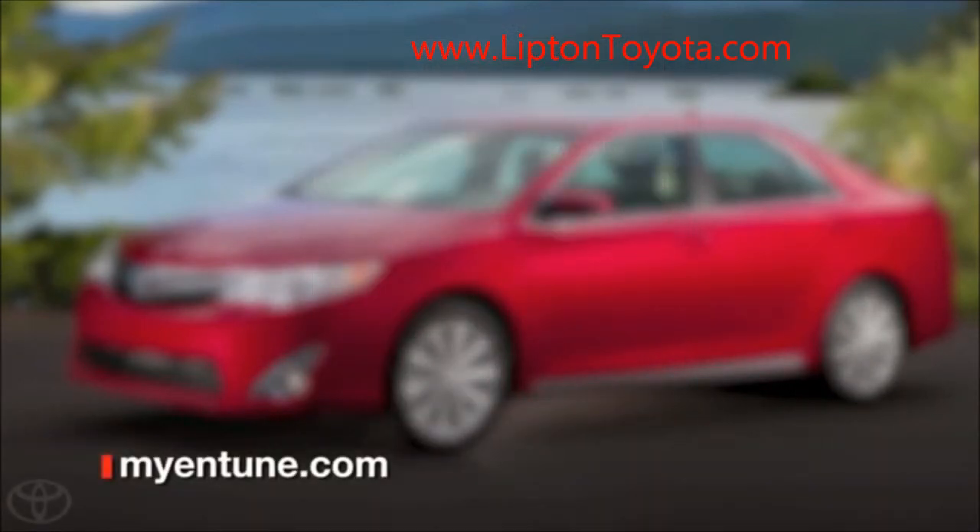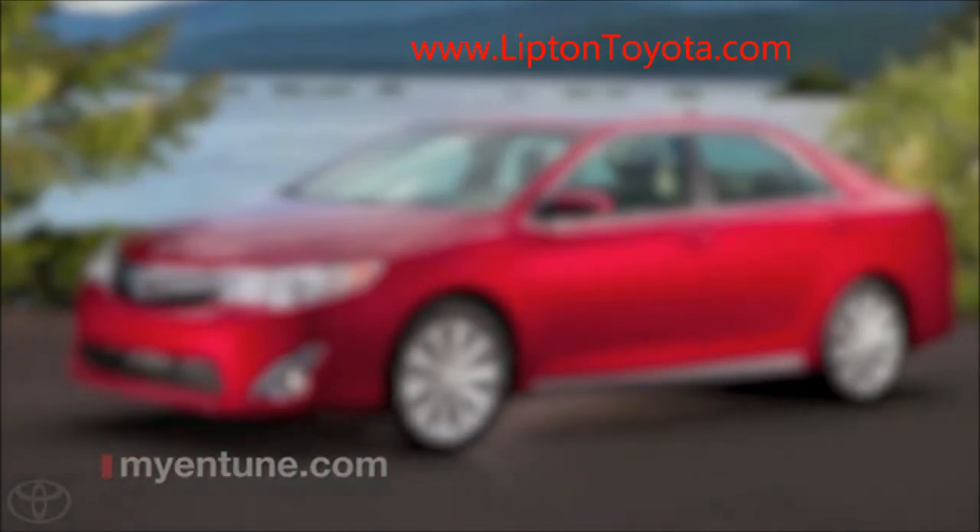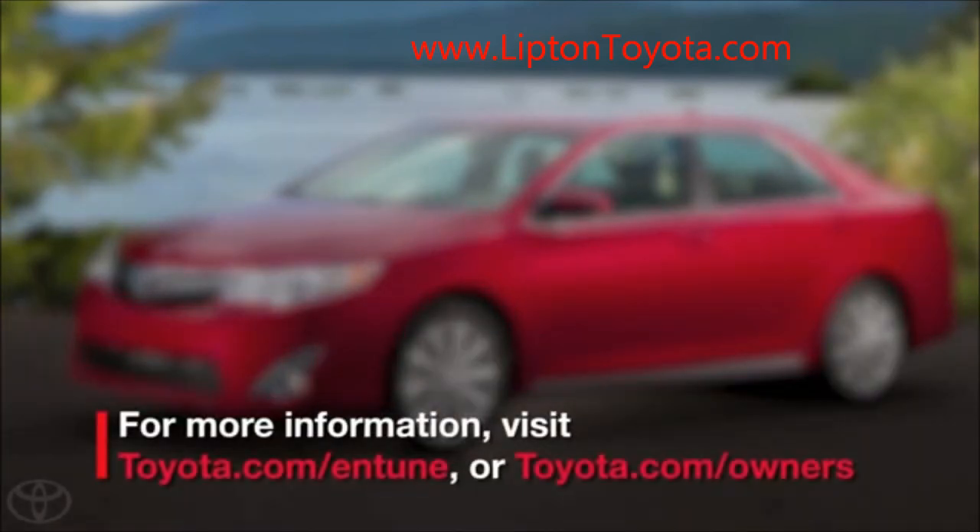If you register for the Entune App Suite on the webpage, you still need to download the Entune application to your mobile device, pair the phone to your vehicle, and install the Entune App Suite on your brand new Toyota.